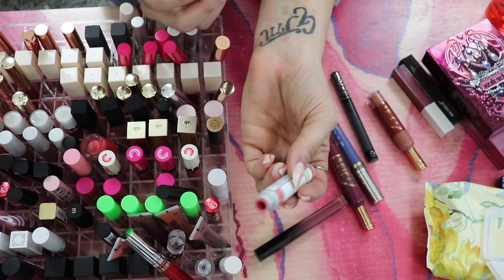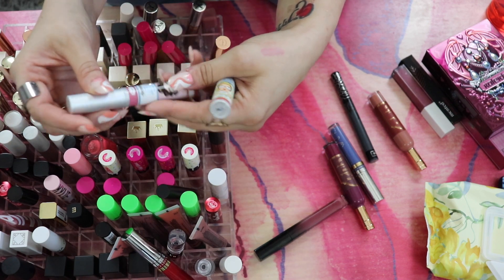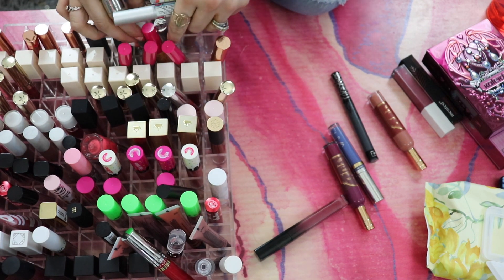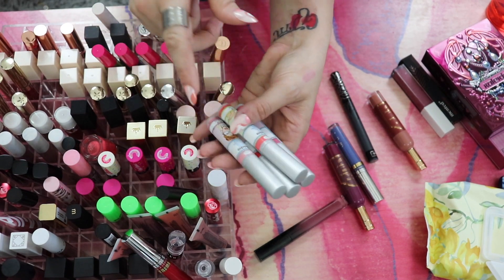I have some of The Balm Creamy Lip Stains — I don't use these very often. These are stains, not really liquid lipsticks, so I'm going to move these to my lip gloss drawer and declutter them when I go through my lip glosses.